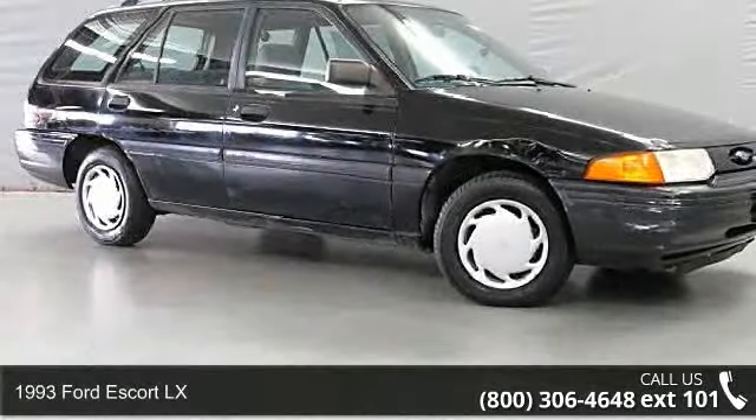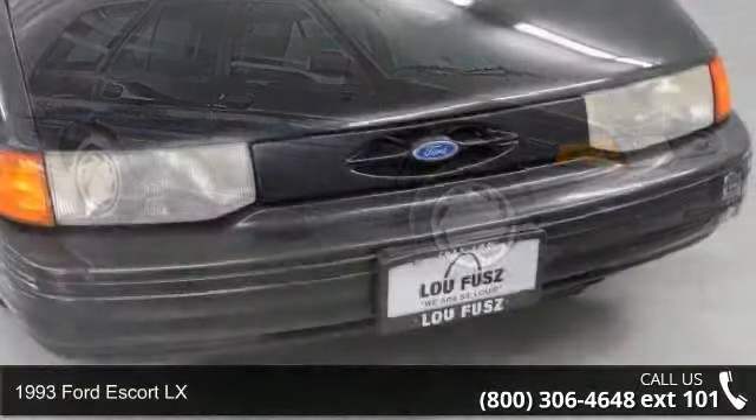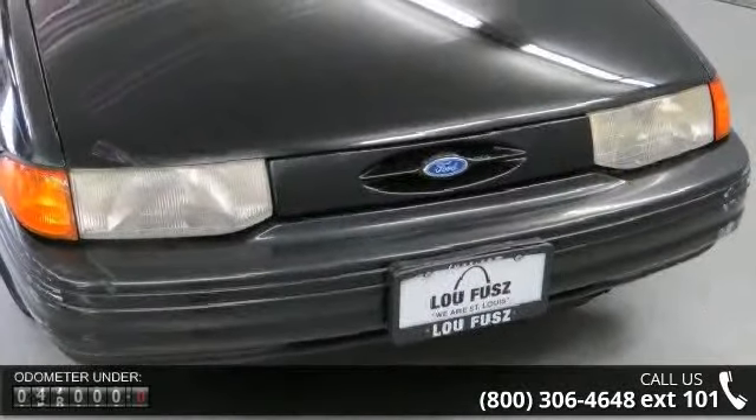Step into the 1993 Ford Escort LX. If you are looking for an automobile with great features, look no further.